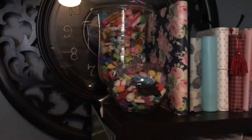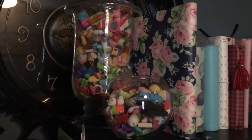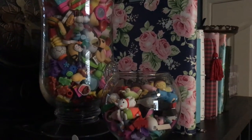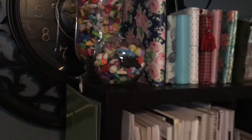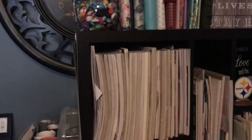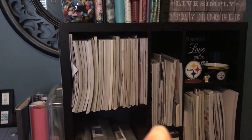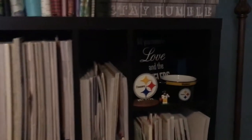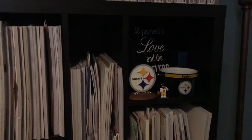I also have a collection of little mini erasers — a collection and obsession, whatever you want to call it. I don't use them, I just like to look at them. Down here on the shelves we have 12 by 12 paper pads. I am a huge Pittsburgh Steelers fan so I have my Steelers collectibles right there.